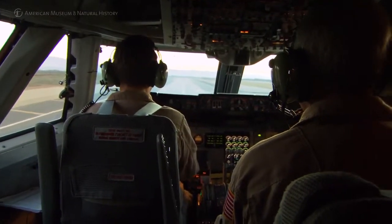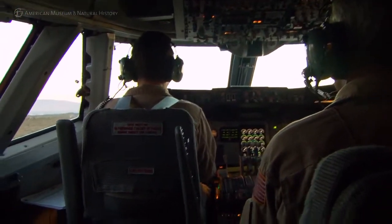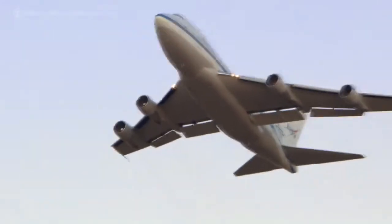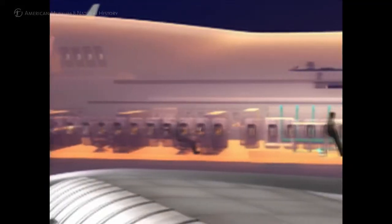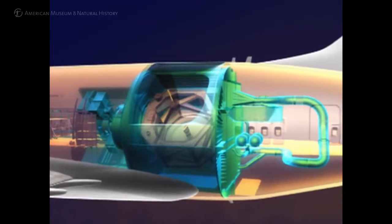It's an interesting blending of aeronautics and astronomical science. Part of the requirements for the design were that the airplane fly just like it did originally. The telescope itself is mounted in what would be the very aft portion of the cabin of the 747, and there's a hole cut in the back of the airplane that allows the telescope to look out into the atmosphere.